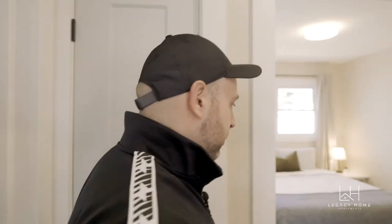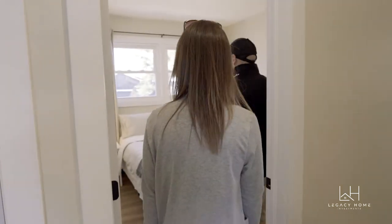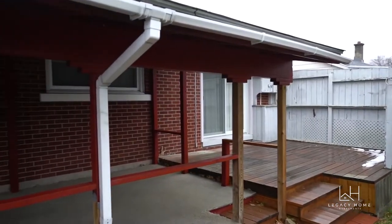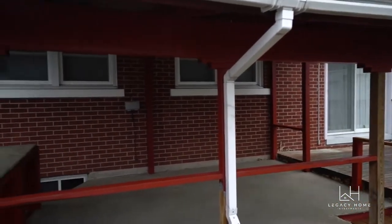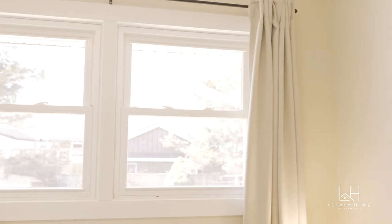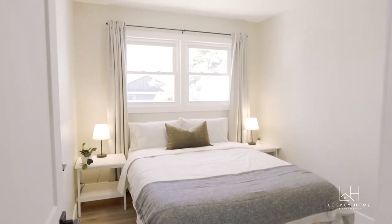There are huge windows in these bedrooms. There used to be a roof over top of the deck which made these rooms super dark, so we took it down and redid the whole deck — made it beautiful outside and now tons of natural light comes into the bedrooms. Makes it nice and bright in here.